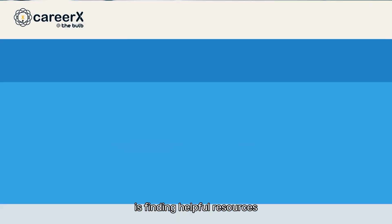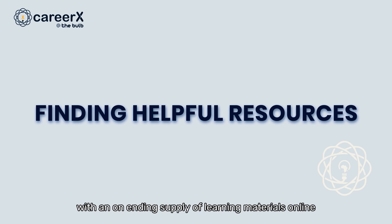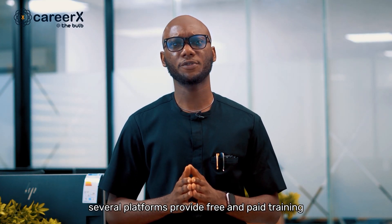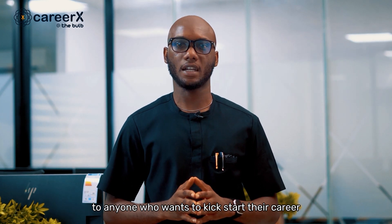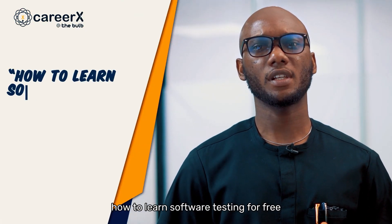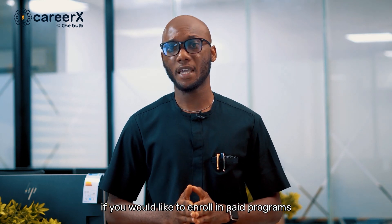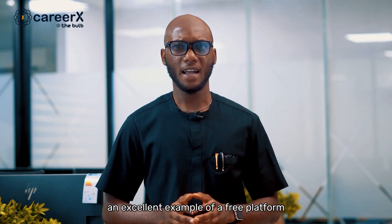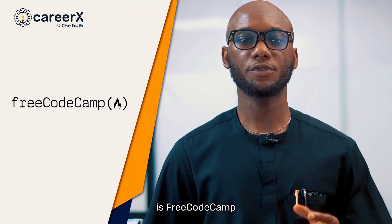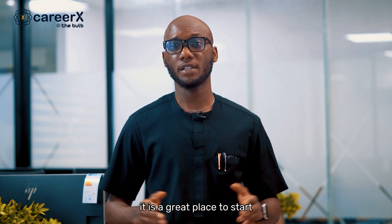The third step is finding helpful resources. Fortunately, technology is probably one of the few fields with an unending supply of learning materials online, including free resources. Several platforms provide free and paid training to anyone who wants to kickstart their career. Simply visit your preferred search engine and search for phrases like 'how to learn software testing for free,' for example. An excellent example of a free platform is FreeCodeCamp. If you enjoy learning online and at your own pace, it is a great place to start.